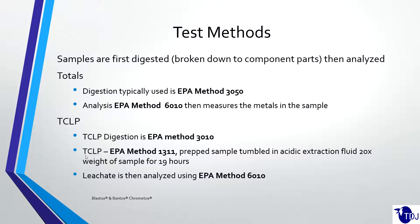TCLP is a little bit different because it's going to be an aqueous sample — the material is tumbled in water. The EPA method is 3010. The core of the TCLP is Method 1311: the prepared sample is tumbled in an acidic extraction fluid at 20 times the weight of the sample for 19 hours. So a 100-gram sample would typically use about two liters of acidic extraction fluid, tumbled for 19 hours. Then ICP Method 6010 is used to measure the heavy metals in the leachate itself.